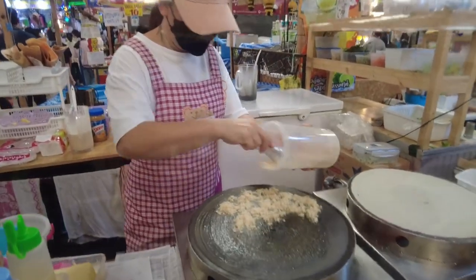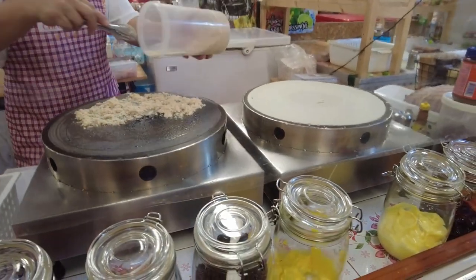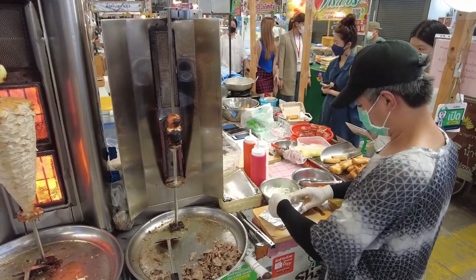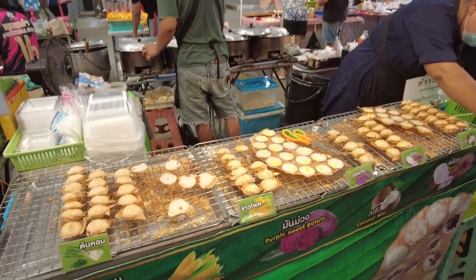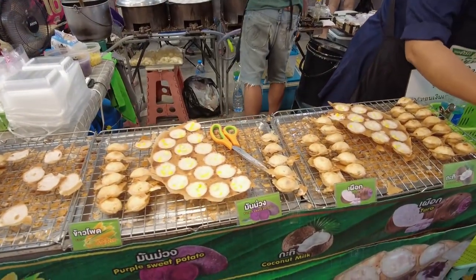On Google Maps it says the market opens till 7pm, but from my experience many of the food stores here will close at around 2 to 3pm in the afternoon.